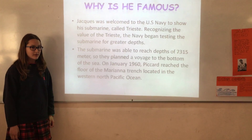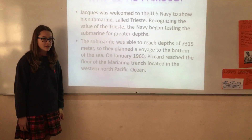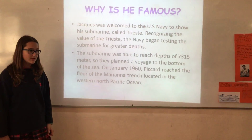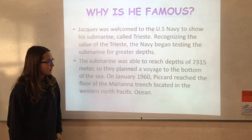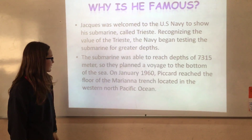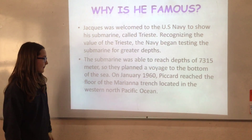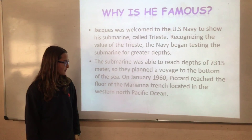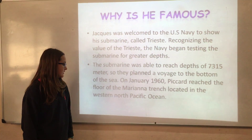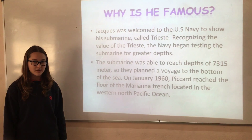Jacques Piccard was welcomed by the Royal Navy to showcase a submarine called Trieste. Recognizing the value of Trieste, the Navy began testing the submarine for greater depths. The submarine was able to reach depths of 7,350 meters, so they added buoyancy to reach the bottom of the sea. On January 1960, they reached the bottom of the Mariana Trench, located in the western North Pacific Ocean — the deepest area of the ocean.